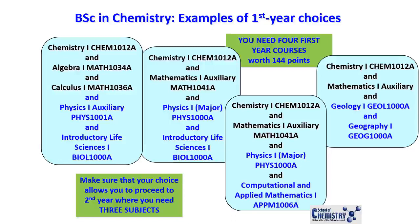The other important thing to consider is that your choice in first year allows you to proceed to second year, where you need three subjects. So your first-year choice has to allow you to take those three second-year subjects.